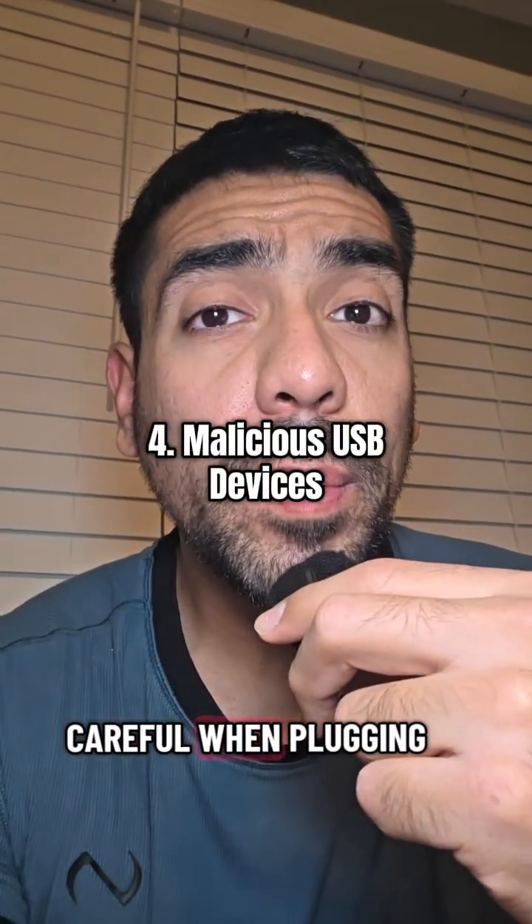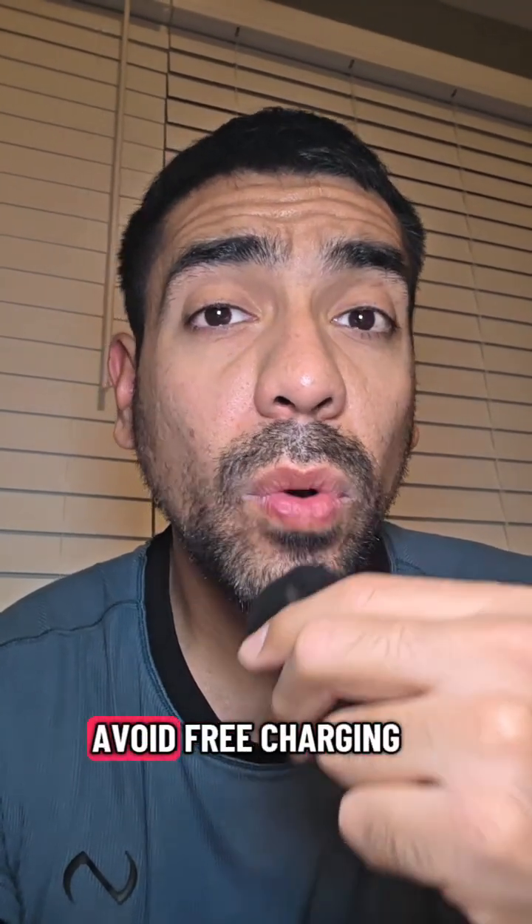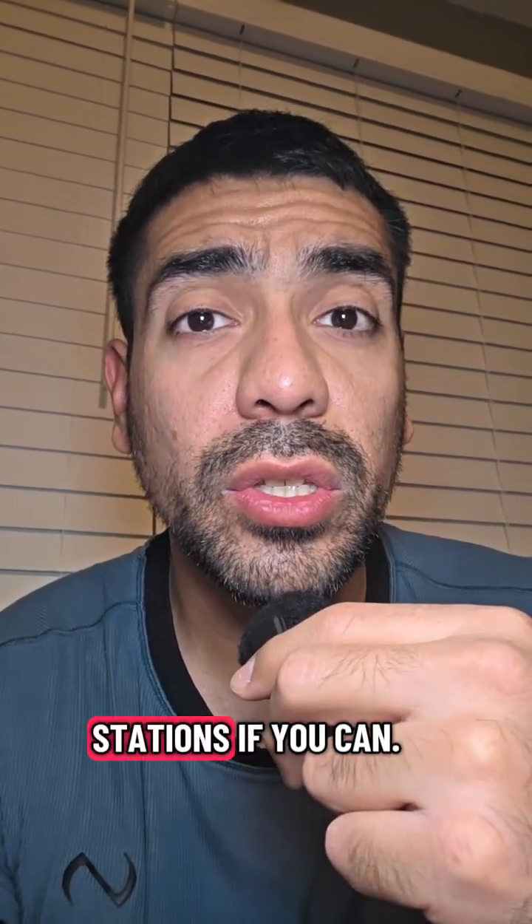Number four, be careful when plugging in external USB devices because these can be infected with malware. Avoid free charging stations if you can.